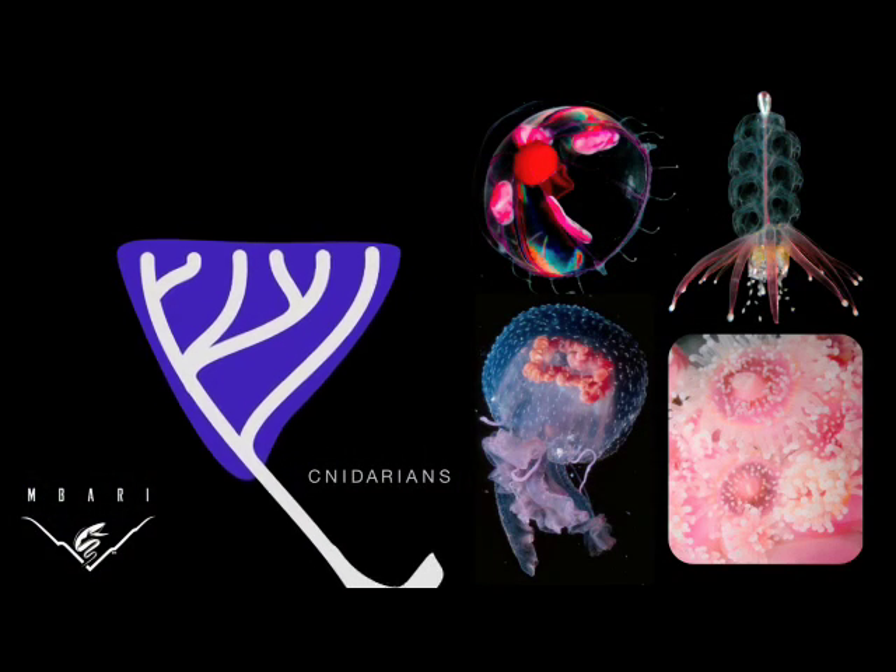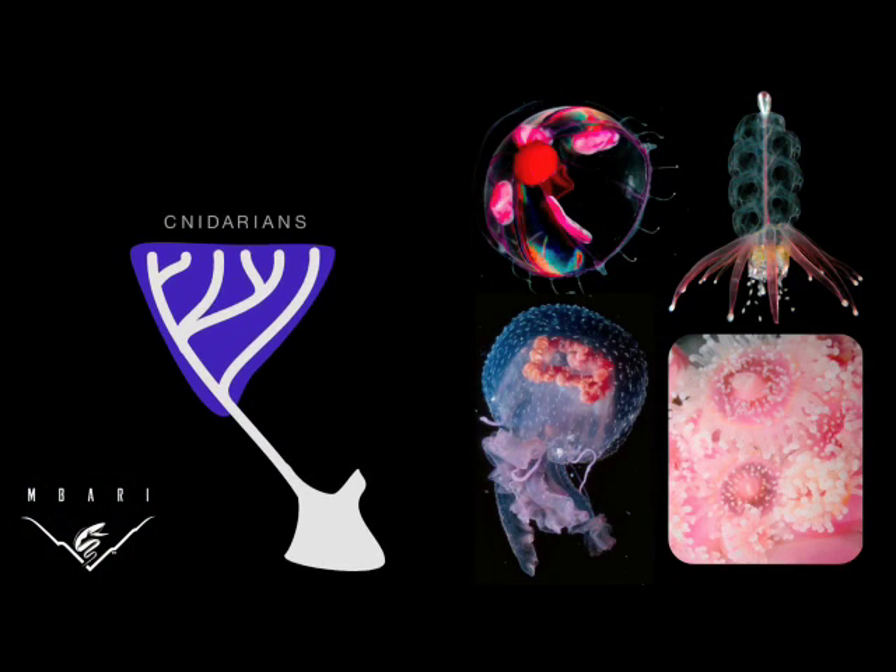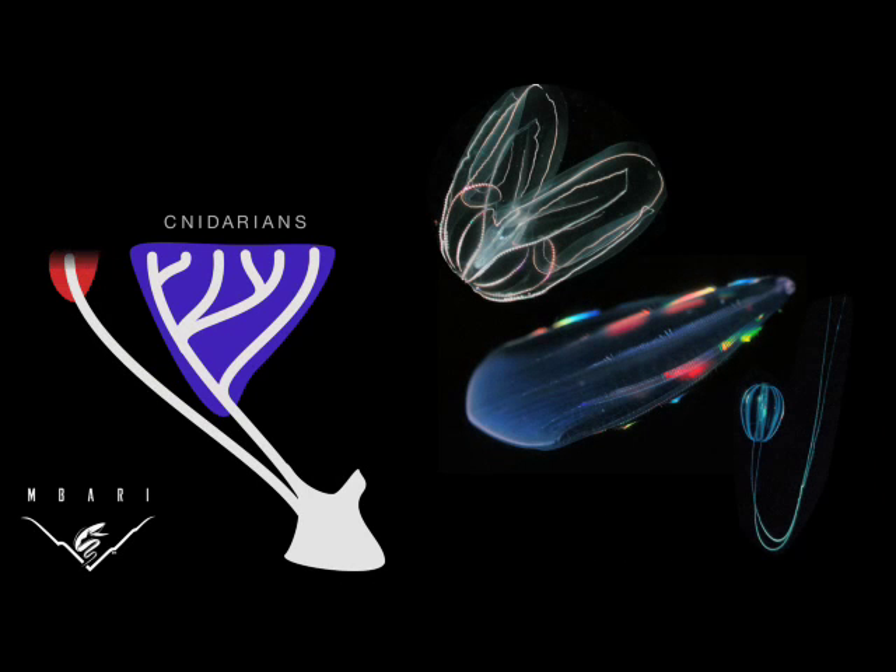Those are the cnidarians, including some of the most familiar and unfamiliar animals that might be called jellyfish. They all have in common the presence of stinging cells, called nematocysts. Not all jellies sting, though.